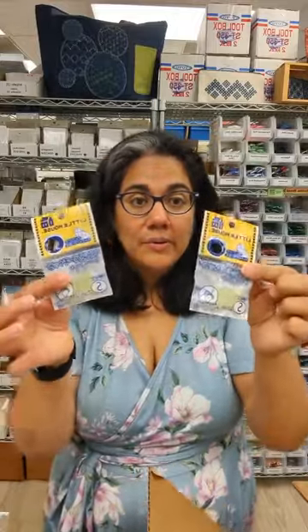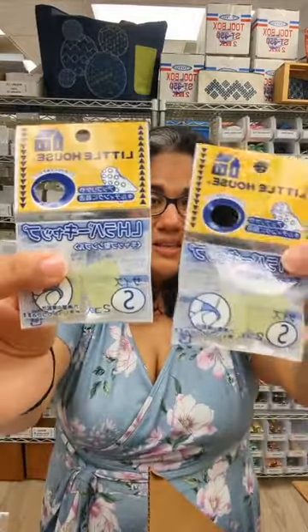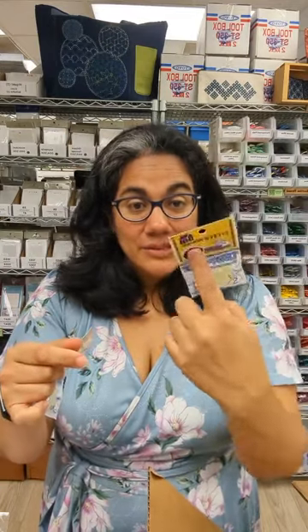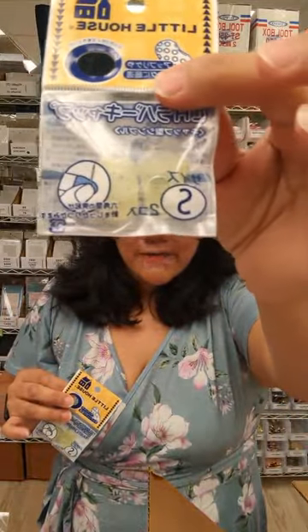We've got more Little House supplies — these are the ever popular rubber needle grippers, probably one of the most popular items in the shop. They come in three sizes: small, medium, and large. If you're ever here in the store in person, there's a little hole to help you size them. On my hands, I tend to use the medium on this finger and the large on my thumb — that's a really good combination for me. They are Japanese sizes, so the smalls are very, very small. If you have very small, delicate hands the smalls might work, but keep in mind these are made in Japan so the small is quite small.